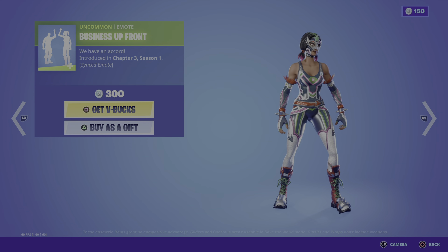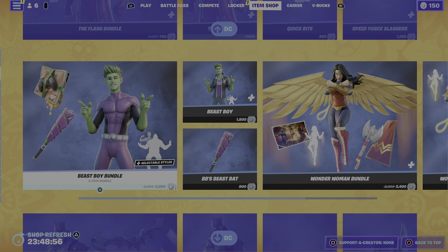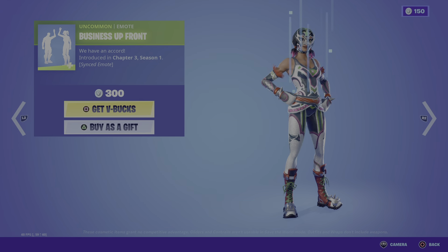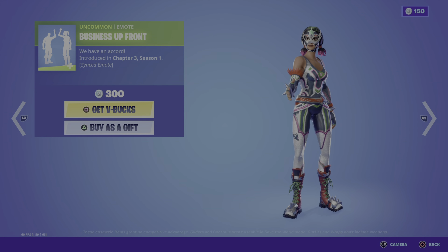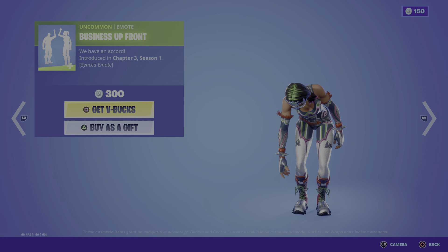It's actually fire. Other supporters of the shop — we got DC Skins return. We do got the Business Upfront emote looking pretty fire. Let me know if you guys are gonna buy it.